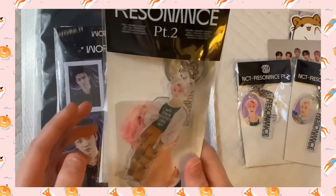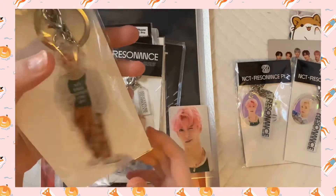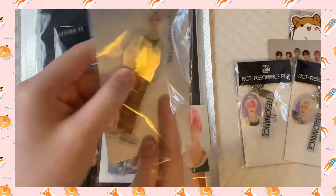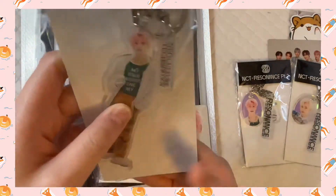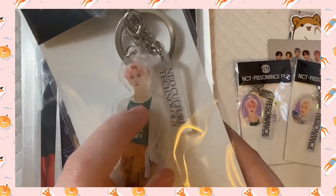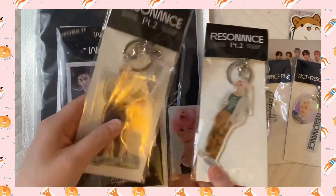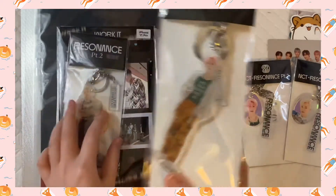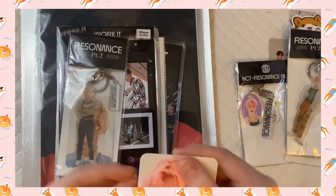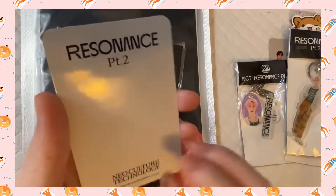Here's another type of keychain and I'll open it for the photo card. For this one — Jaehyun — it says 'New Culture Technology' on the side. And here's Jaehyun. So I got Jaehyun and Jaemin. Here's the Jaemin one. And then here's the photo card.